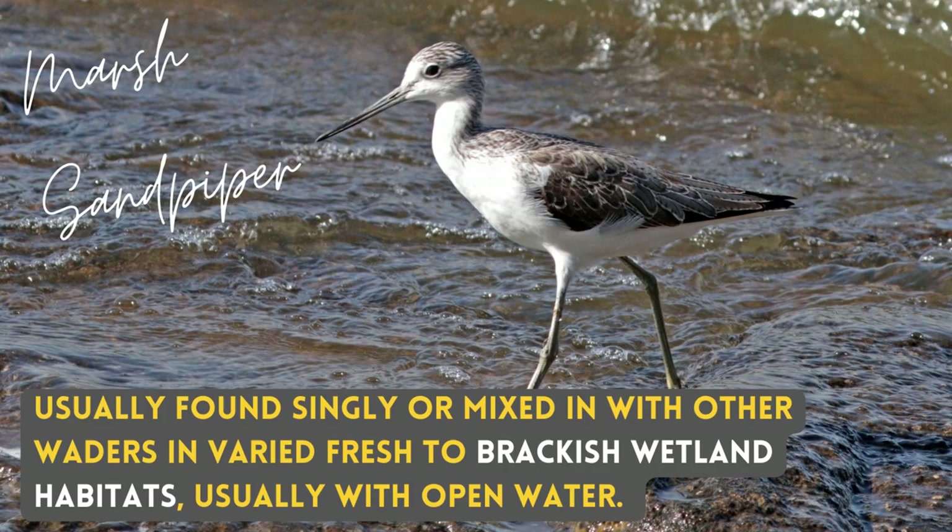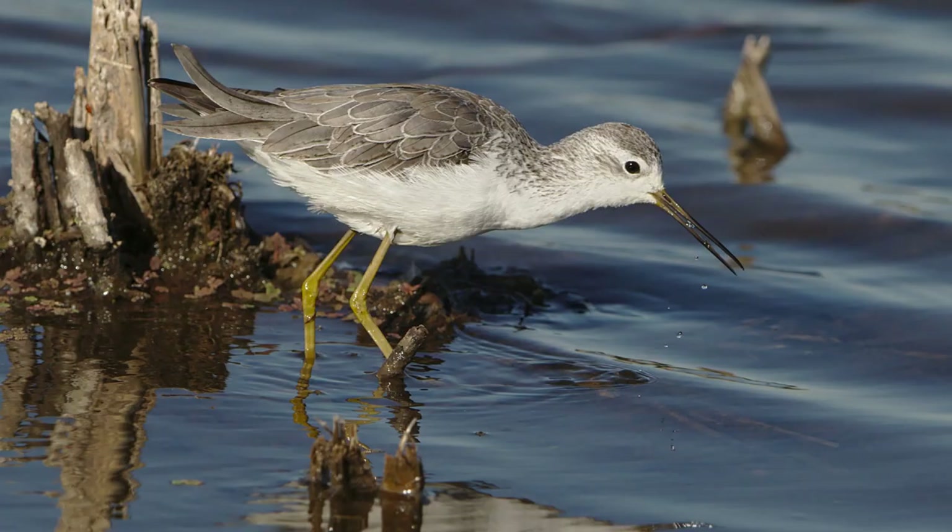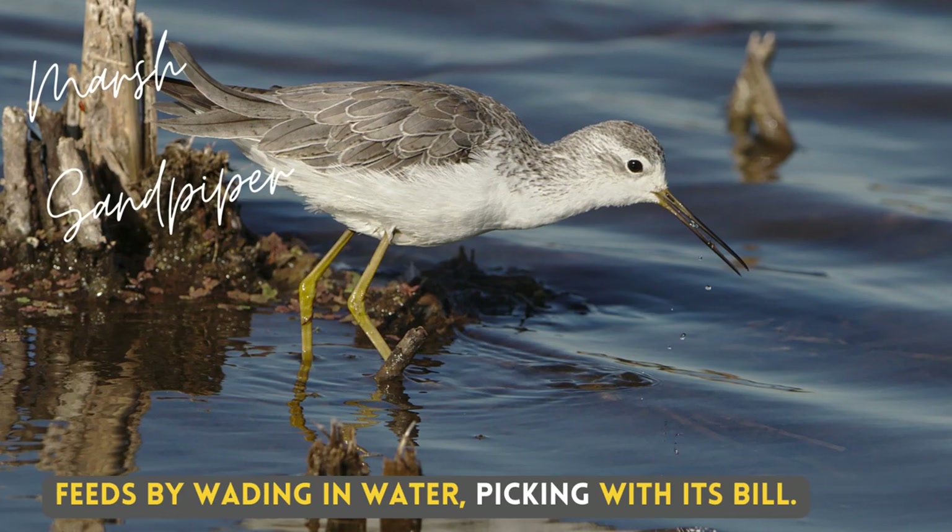Usually found singly or mixed in with other waders in very fresh to brackish wetland habitats, usually with open water. It feeds by wading in water, picking with its bill.